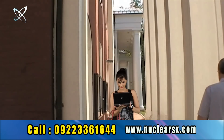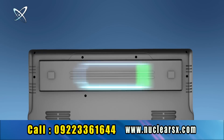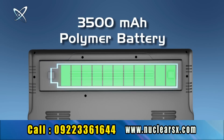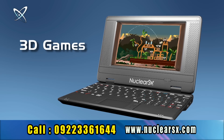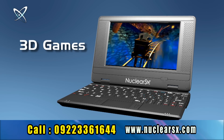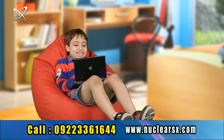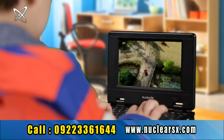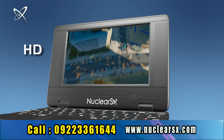Now with Nuclear SX netbook everybody can become techy. Its 3500 mAh polymer battery gives you four hours freedom and comfort to operate from anywhere. Gaming gets even more exciting with the Nuclear SX 7-inch LCD screen — play all your favorite 3D high-definition games non-stop and enjoy HD quality videos and pictures.